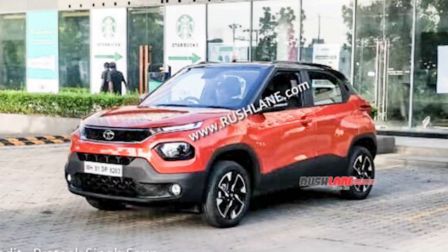Welcome back to another fresh video. In this video I am going to show you the orange Tata Punch, which is a spy shot. I will tell you all the details about it, so let's start this video.